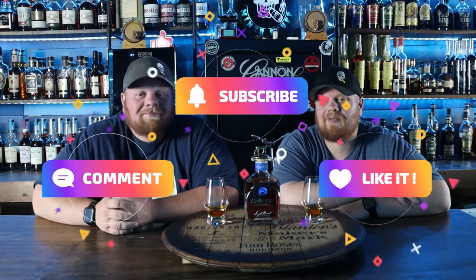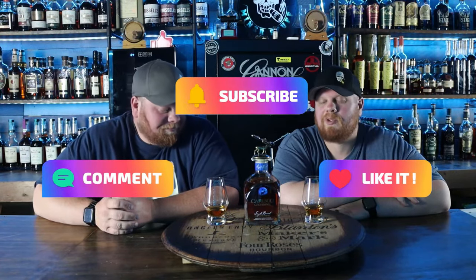Alright everybody, thanks so much for stopping by and checking out Blanton's North with us today. Before we get started, please subscribe to the channel, like this video, let us know in the comments what you think of our poor, horrible Canadian accent. Check us out over on Patreon — we do a lot of cool giveaways over there as well.